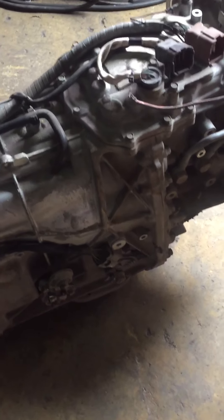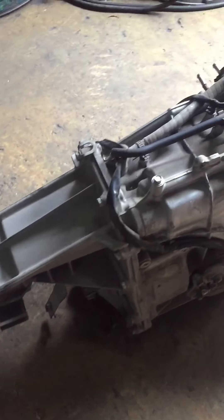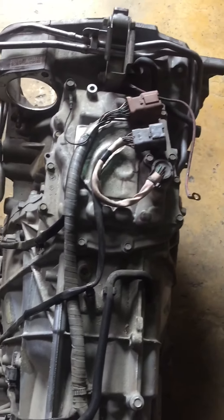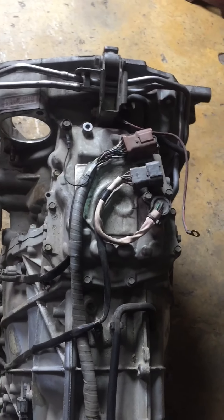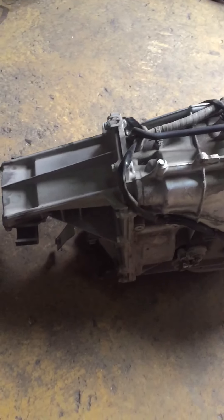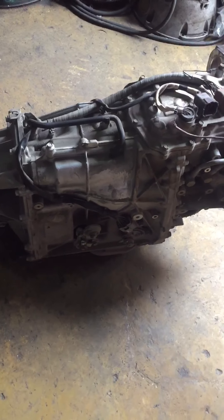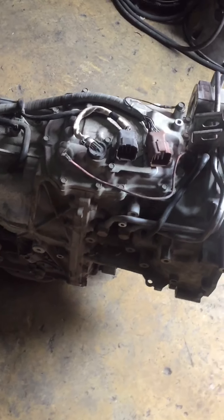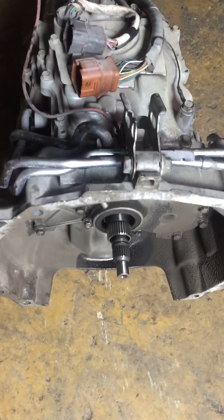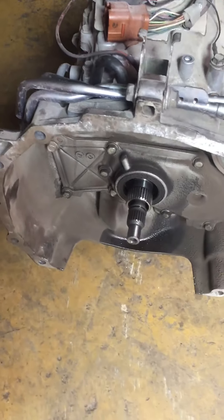As soon as you hear the noise, the transmission comes to a halt — it stops. They brought the car to me, I did a diagnostic scan on the transmission and got a P0841 code. That code means secondary line pressure sensor performance, which means something is definitely wrong inside the transmission.